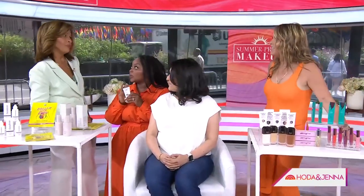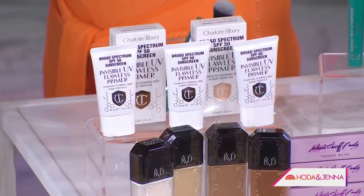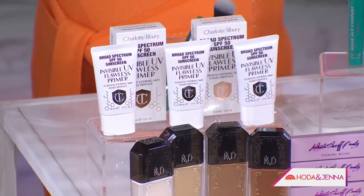What about foundation for a light summer look? First you want to prime. We used Charlotte Tilbury. You've got to love this because it's doing everything for you — it's priming, it's plumping the skin, it's going to lock in the moisture, but it's also going to lock that makeup on and give you sun block. So it's clean face, moisturizer, and then the primer.